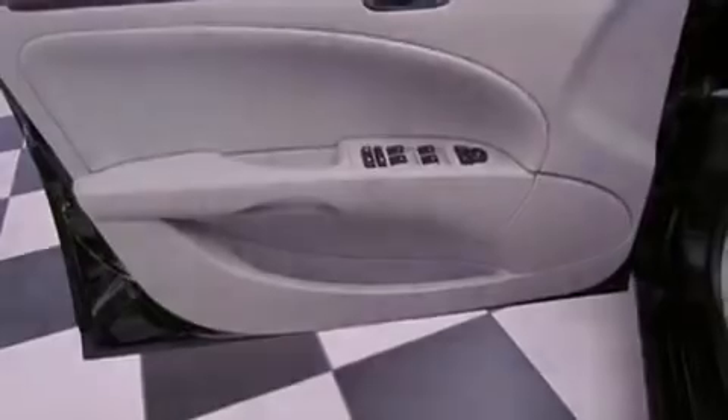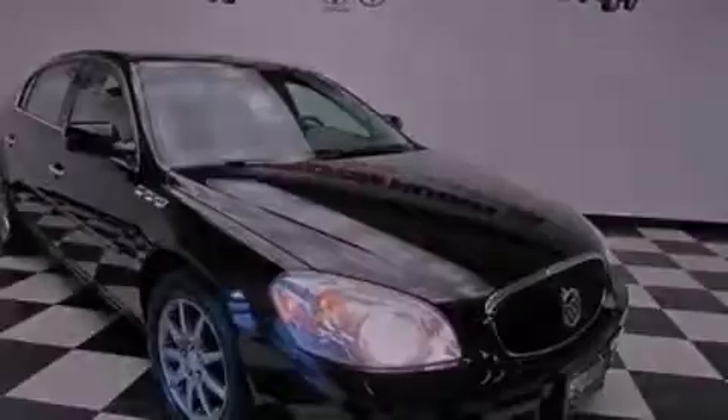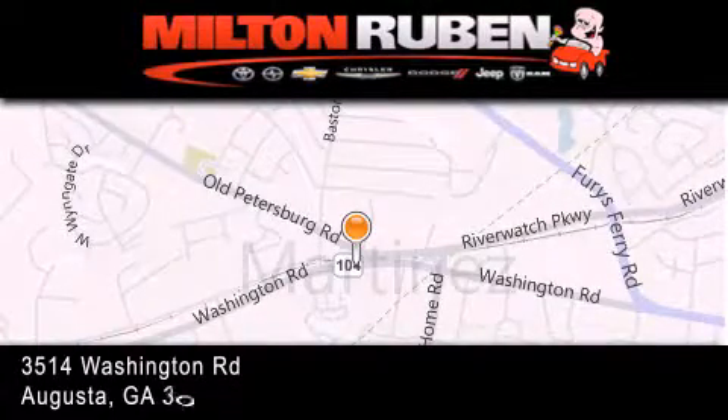We hope you found this video informative. Please contact us today. Come experience the drive baby advantage here at the Milton Ruben Superstore.